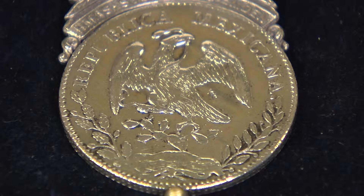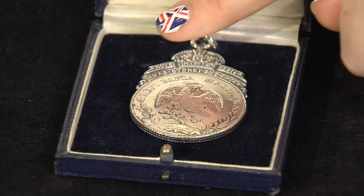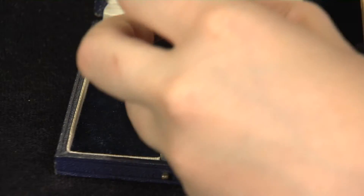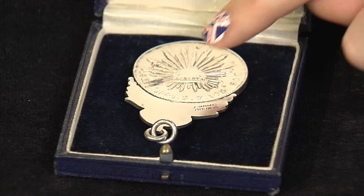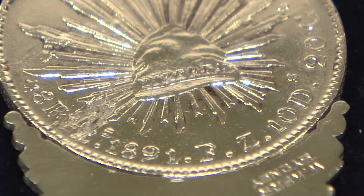On the front here we have the Mexican eagle with serpent in its beak, perched on a prickly pear cactus, and above this we have 'Republica Mexicana'. Now if we turn it over, we have a liberty cap and sunburst motif, the denomination — 8 reales — and the date, 1891.